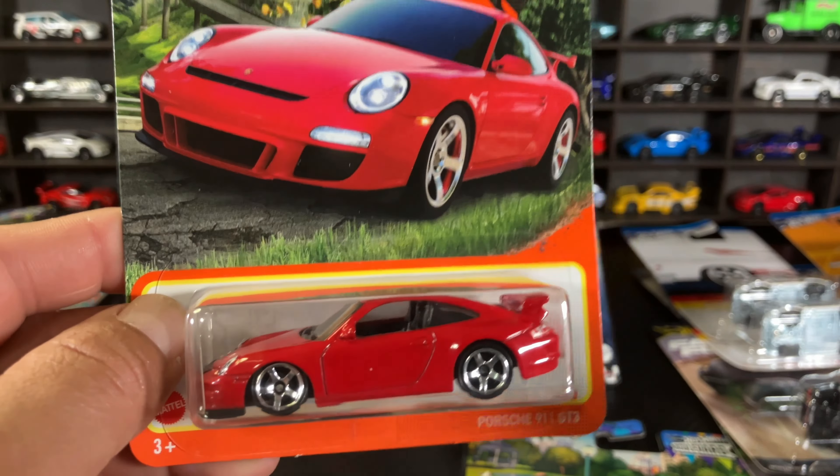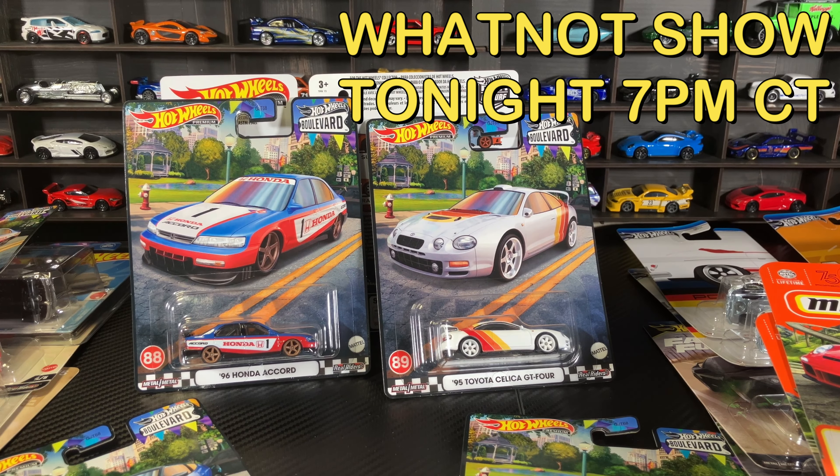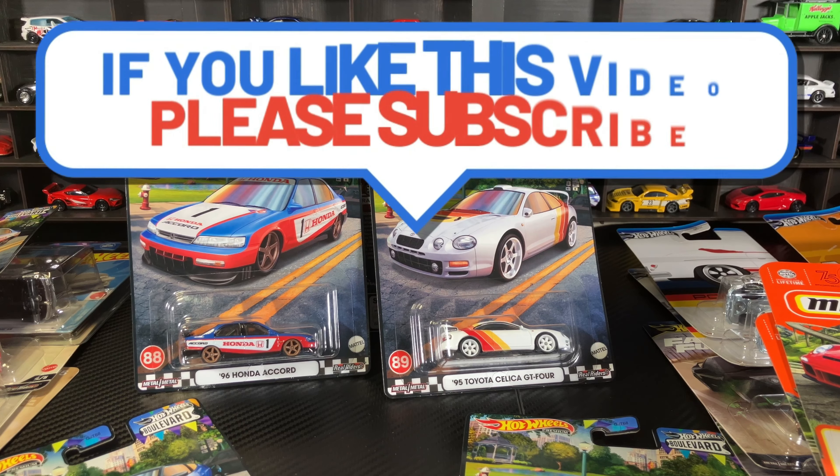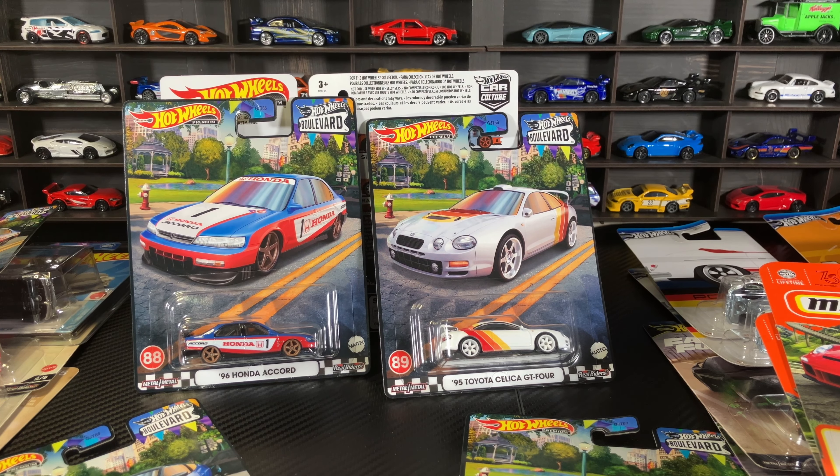Remember guys, Whatnot show tonight at 7 PM — plenty of inventory. Most of the stuff starts at a dollar, except for the premiums which are sometimes two or three dollars. Use the invite code in the description and you get $10 on your first purchase. I'll see you there — thank you for watching.